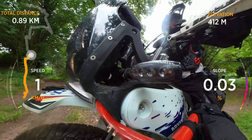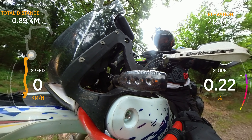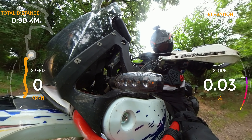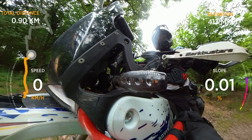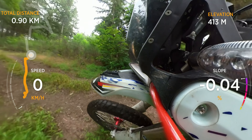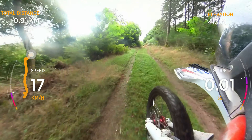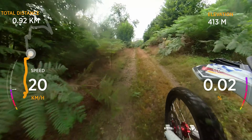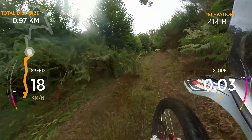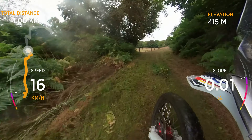Having completed the descent without incident, I again take a short pause to catch my breath. On this section it looks like the grass has been cut, so although it's wet the visibility of the ground is at least better and we can move on faster.